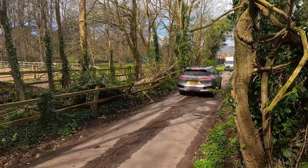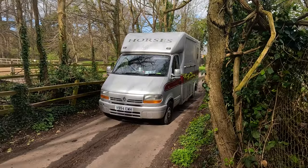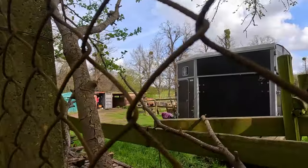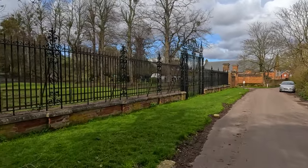Hi everyone, welcome back to the channel. This is the second video from Epsom on Easter Saturday, the 30th of March — first time I'm wearing a t-shirt. Move out the way for some vehicles — they ruined my intro! Chalk Lane is interesting; it's just by Epsom Racecourse and I've always wondered what's down that road.